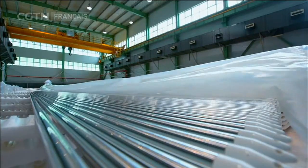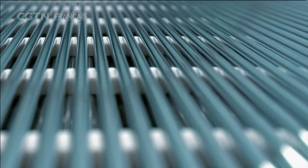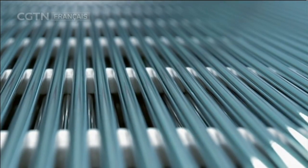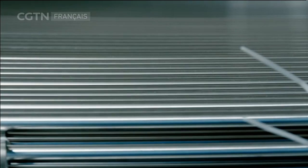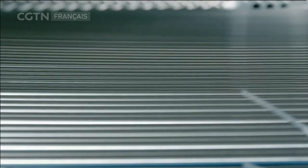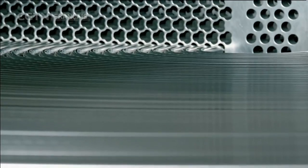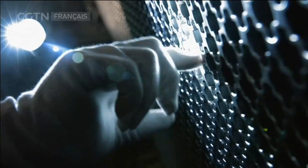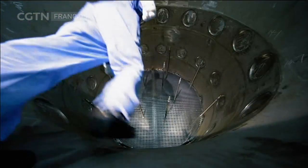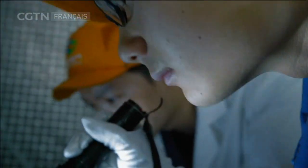Ce sont des tubes en alliage à base de nickel qui doivent faire le travail. Ces tubes métalliques spéciaux ont une épaisseur de seulement 1,01 mm. Ils doivent avoir une résistance infaillible aux contraintes et à la corrosion dans un environnement radiant. Ils sont d'une importance cruciale dans les centrales nucléaires. Pour les assembler, les exigences concernant l'environnement d'installation sont inhabituellement sévères.